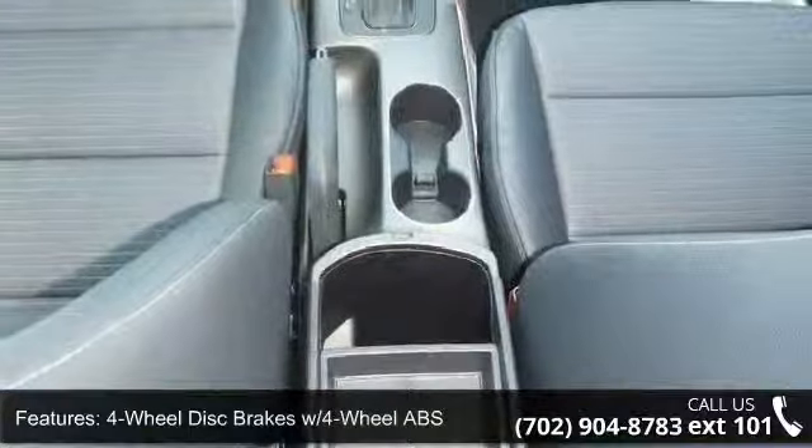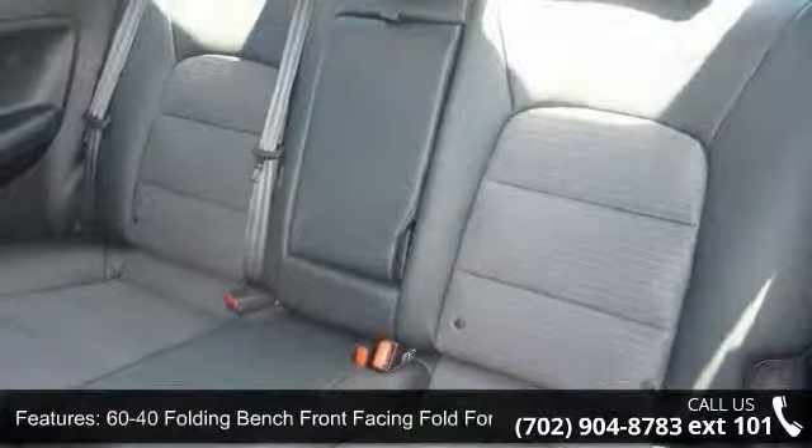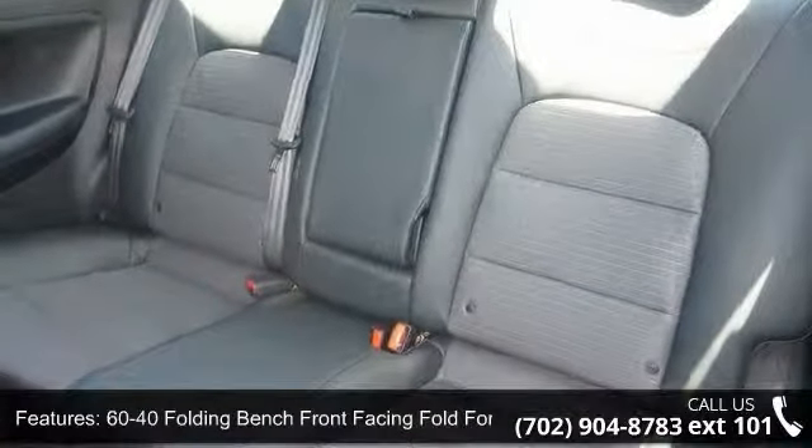60-40 folding bench front-facing fold forward seat back cloth rear seat, AC, and ABS and driveline traction control.